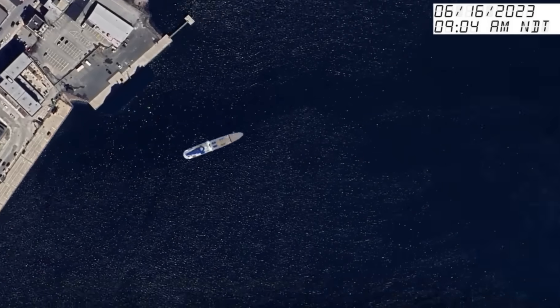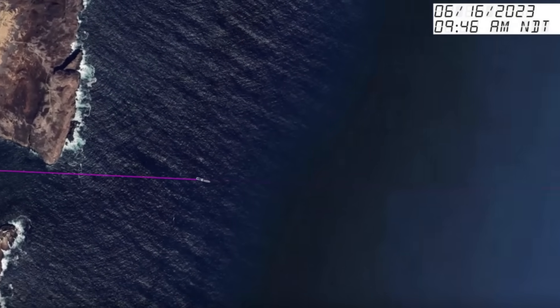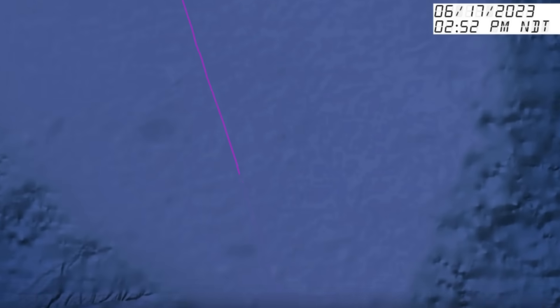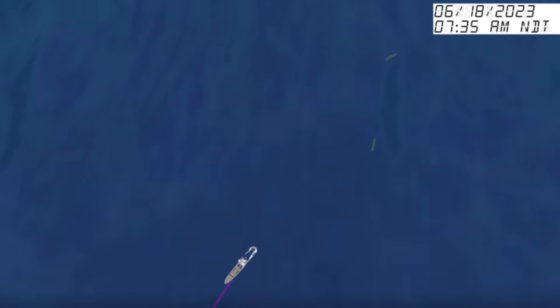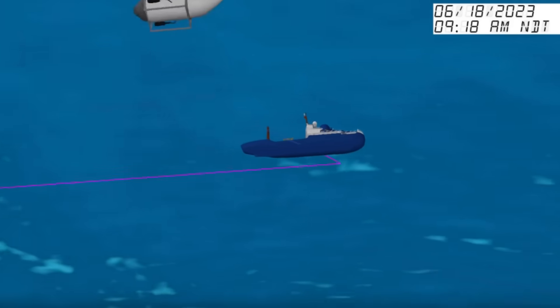At the time, the Titan was more than two miles below the surface of the Atlantic. Thirty minutes earlier, they had sent a message reassuring the support ship that everything was 'all good here.' The mystery of what exactly caused the Titan to implode has remained the focus of the Coast Guard's investigation, and this has been going on for over a year.